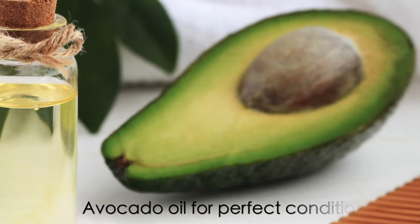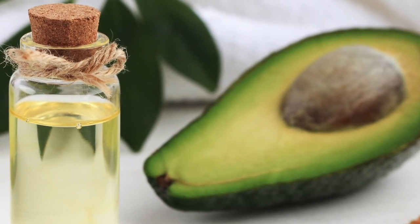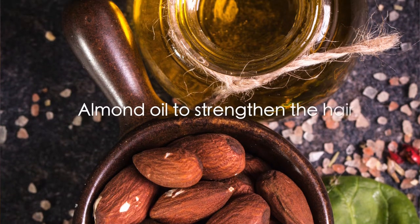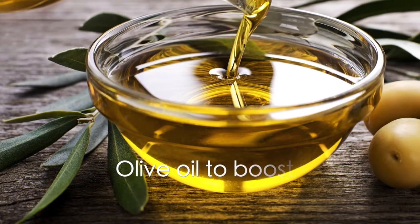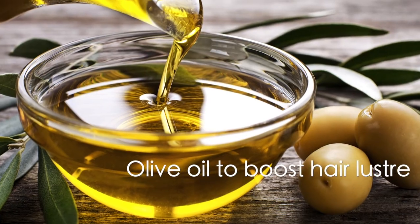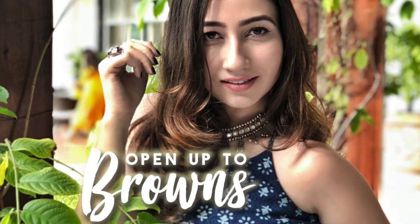The avocado oil in these hair colors is going to ensure that you get the perfect conditioning for your hair. There's almond oil which will ensure that your hair gets nourished from the roots. To finally boost the luster of your hair, there is olive oil. The combination of these three oils in your hair color will make sure that your hair not only looks beautiful but stays healthy all through.